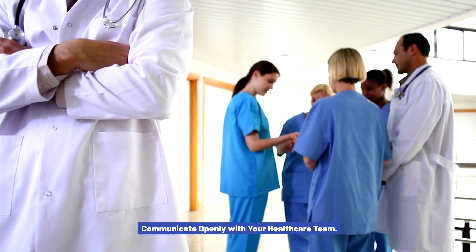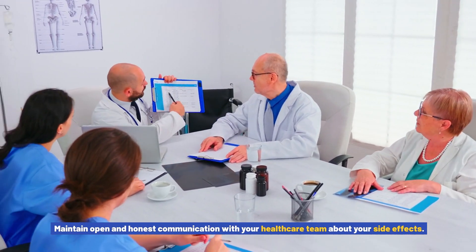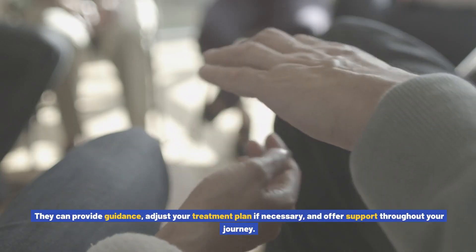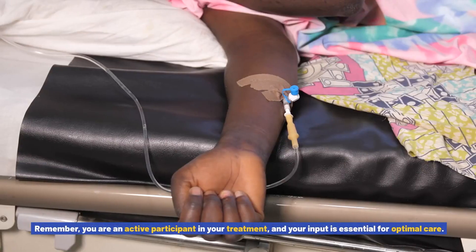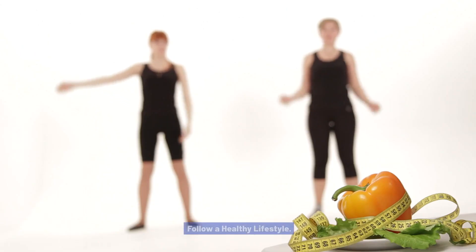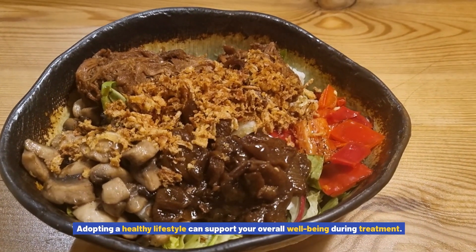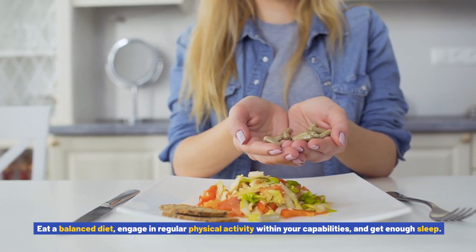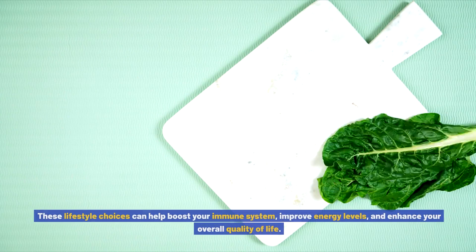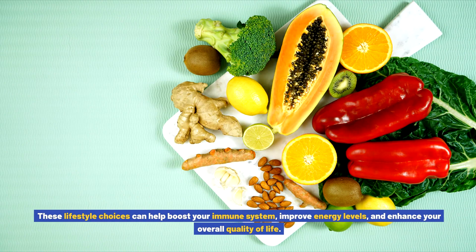Communicate openly with your healthcare team about your side effects so they can provide guidance, adjust your treatment plan if necessary, and offer support. Remember, you are an active participant in your treatment, and your input is essential for optimal care. Follow a healthy lifestyle by eating a balanced diet, engaging in regular physical activity within your capabilities, and getting enough sleep. These lifestyle choices can help boost your immune system, improve energy levels, and enhance your overall quality of life.